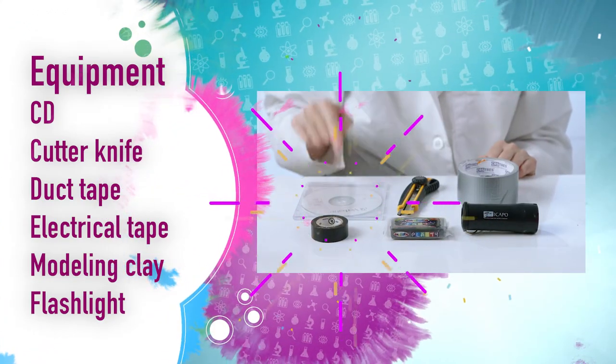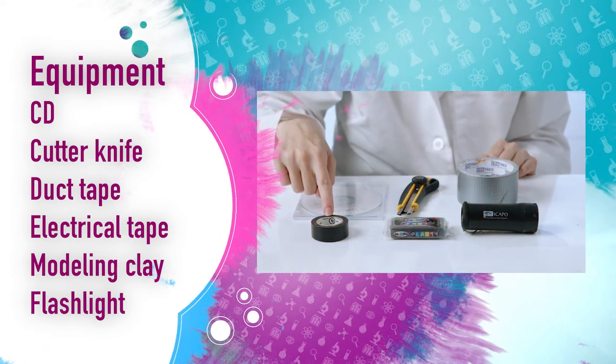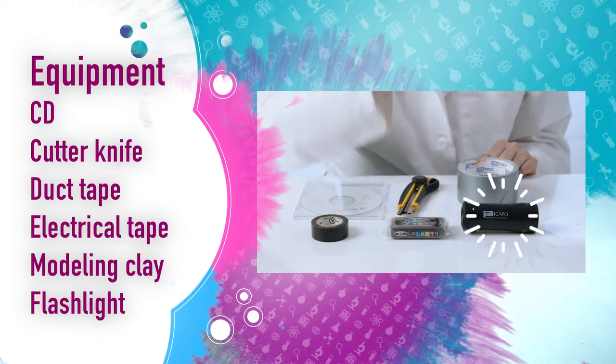And this is what we are going to prove in today's experiment. We are going to need a CD, a cutter knife, duct tape, electrical tape, modeling clay, and a flashlight.